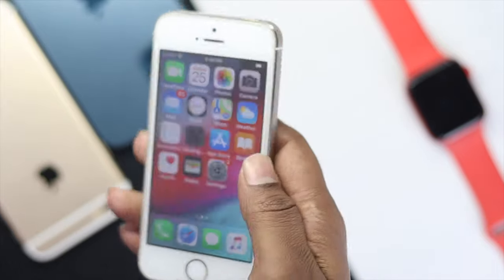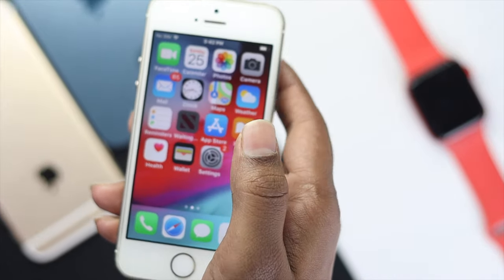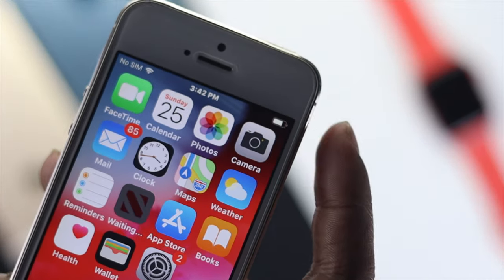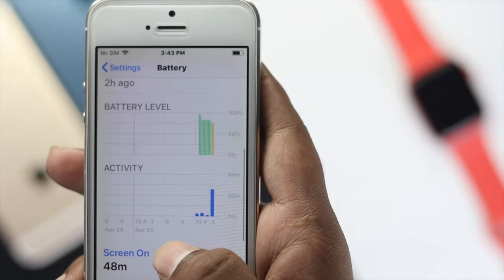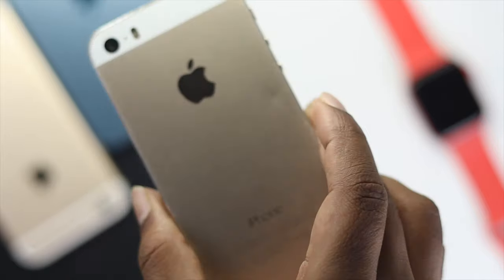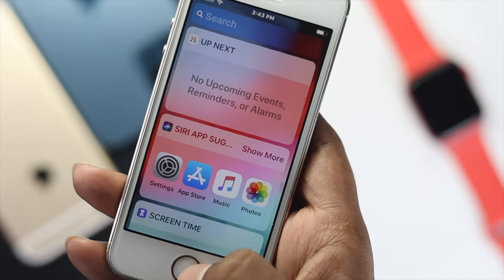What is up everybody, welcome back to another video. If you're using an iPhone 5, 5s, or 5c and having battery draining issues, this is the video you want to watch to fix your problem. Although these are outdated smartphones, using some tips and tricks can help you save your battery.